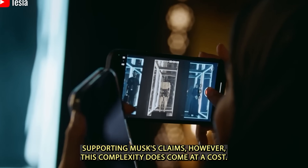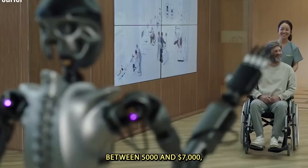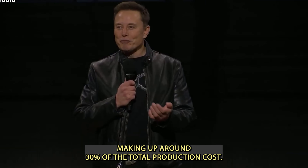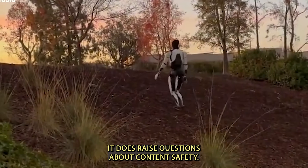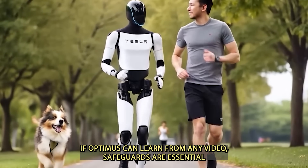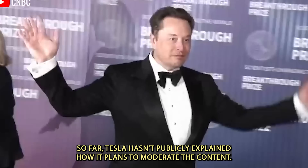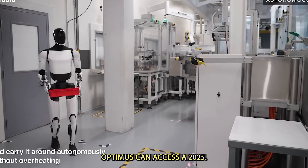However, this complexity does come at a cost. Each of Optimus' hands is estimated to cost between $5,000 and $7,000, making up around 30% of the total production cost. While the robot's video-based learning is an exciting breakthrough, it raises questions about content safety — if Optimus can learn from any video, safeguards are essential to prevent it from absorbing harmful or inappropriate instructions. So far, Tesla hasn't publicly explained how it plans to moderate the content Optimus can access.